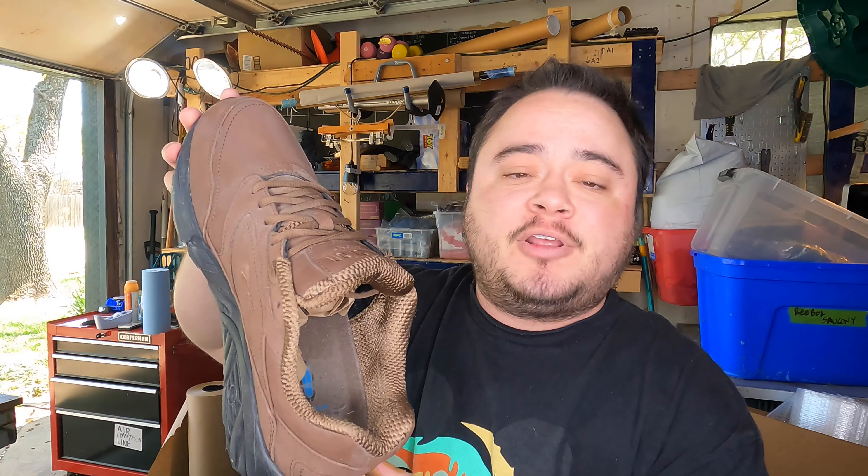And then the 221 at the end of this tag tells you the particular color code. You could go to Brooks' website and look up 221 if you want to get the manufacturer's name for the color. I just put on eBay that this was brown, but if you really wanted to know, sometimes the manufacturer will call it something like 'espresso' rather than just brown. But basically the 221 tells you the color code. Now this is just on Brooks running shoes — every manufacturer has a different way of doing their style code and the tag of their shoes.